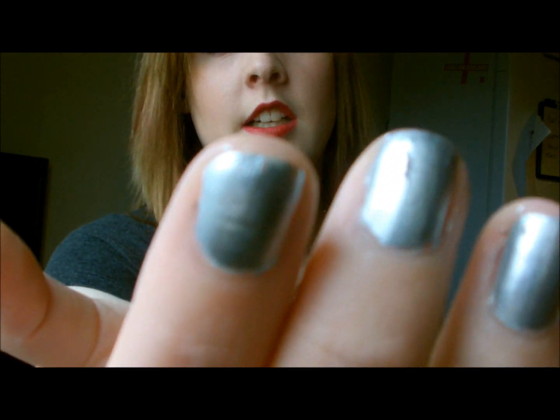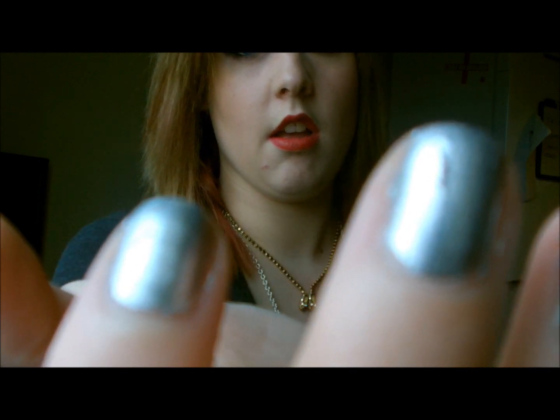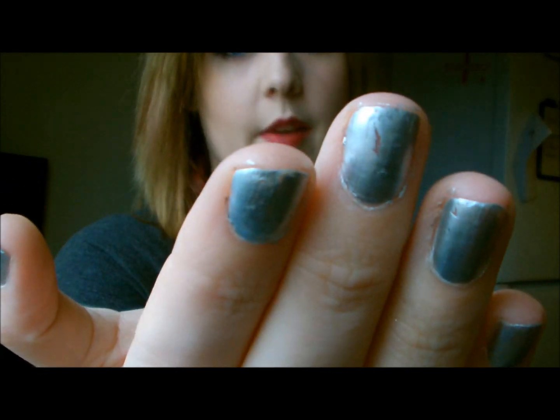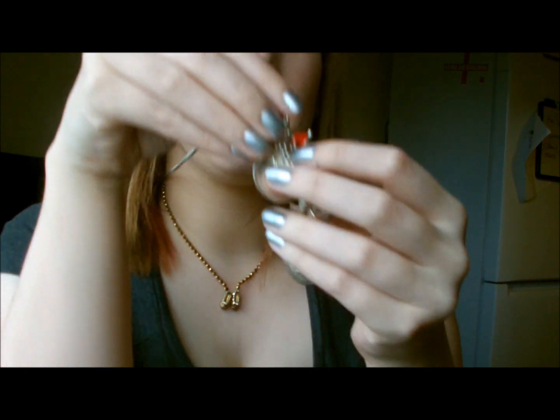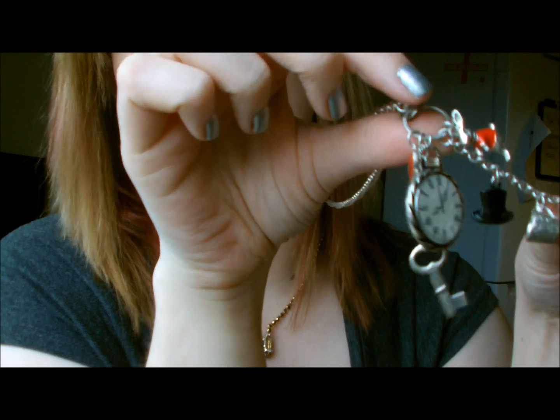My nails are the Instant Effects metallic ones — the silver one I've got on looks good, except it's scratched already. There we go, see? It looks scratched already — not good. You've probably heard a lot of jingling — it's my Alice in Wonderland themed necklace: little bunnies and clocks and hats and keys and stuff.